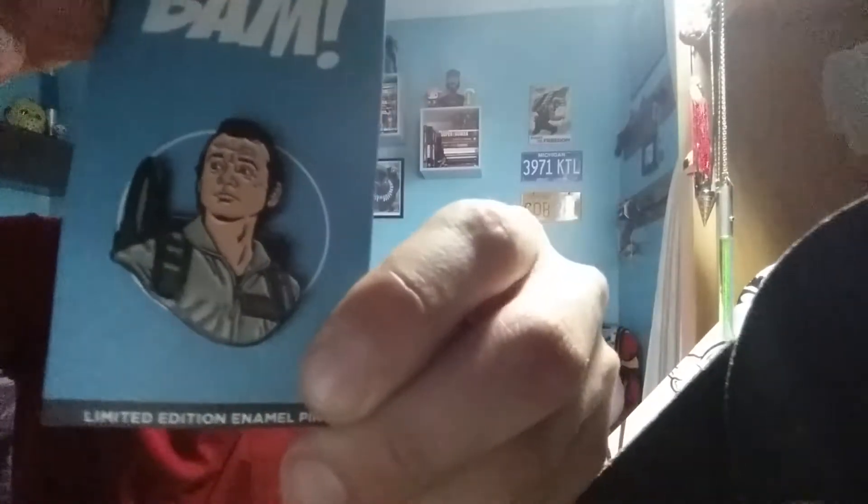All right, the first thing we're going to see is the pin. Oh yo, it's Venkman from Ghostbusters! I love Venkman. Thank god I got this version. Ghostbusters designed by Logan Pack - he's been on the BAM Box a few times. They have different variants so I got lucky with Venkman. That's cool.